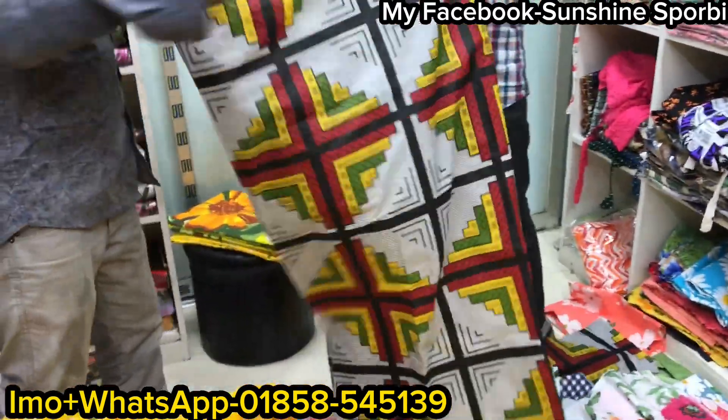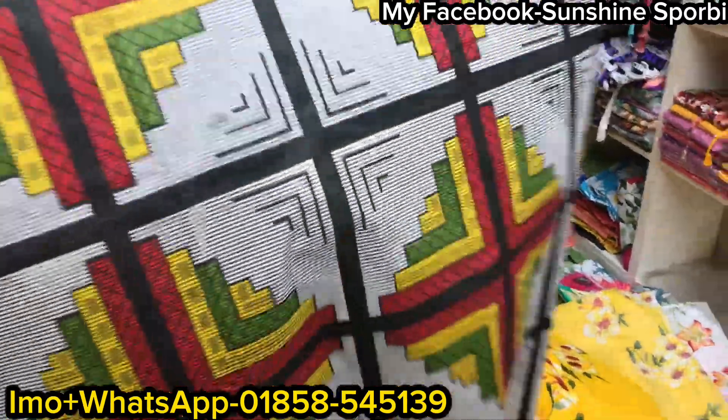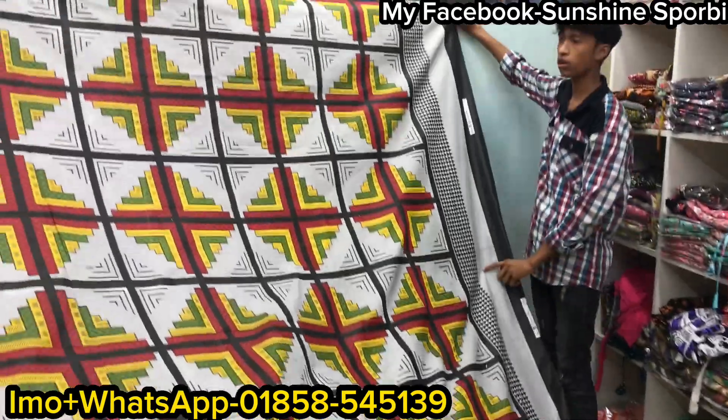It looks like it can be treated. The formal color looks good — the color is like sugar.